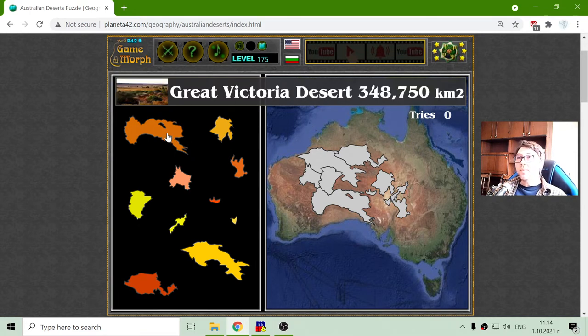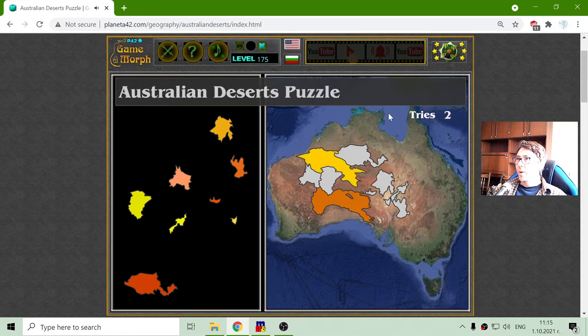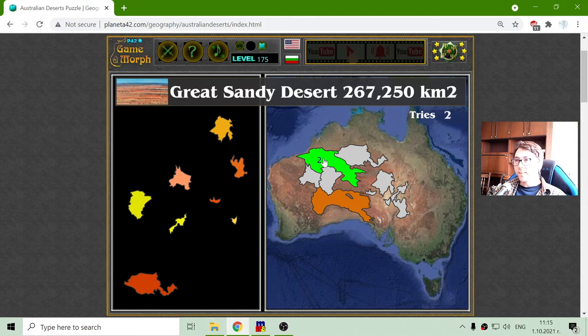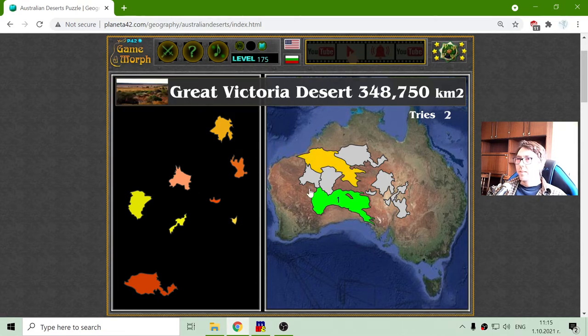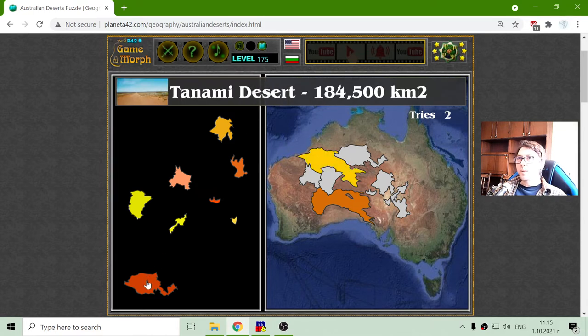The first one is the Great Victoria Desert — it is the biggest one, here to the south. The second biggest is the Great Sandy Desert. The third one should be the Tanami Desert, that's here to the north.